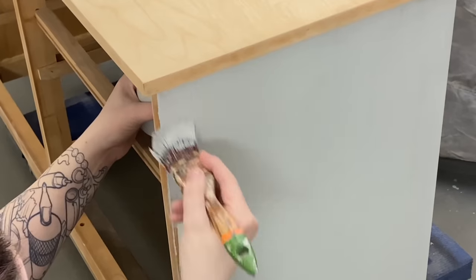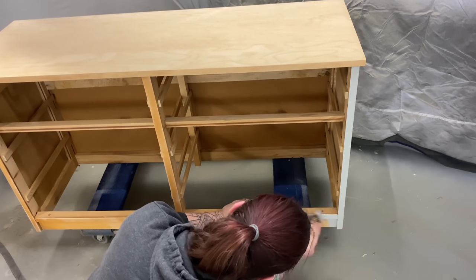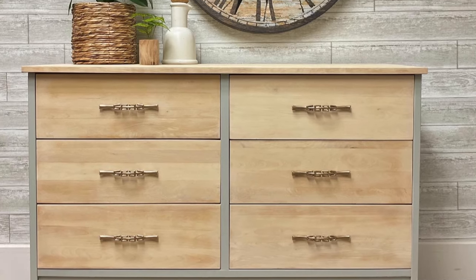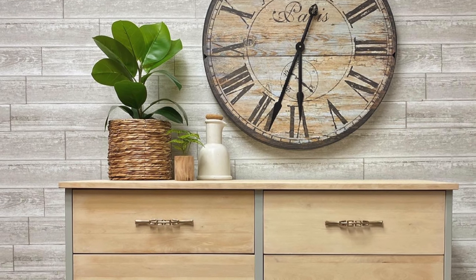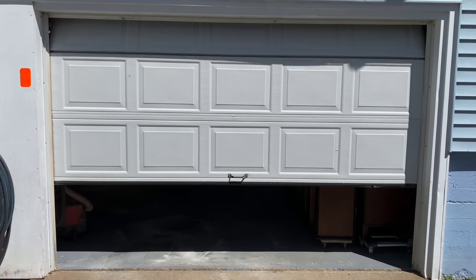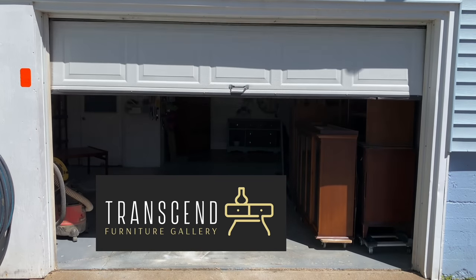My name is Angie and I'm the one behind Transcend Furniture Gallery, a business created from the love of vintage furniture and the desire to take broken, dated, and unloved things and turn them into modern treasures. Sometimes I paint and sometimes I don't, but I always do what I can to save old pieces from the trash. Welcome to my workroom.